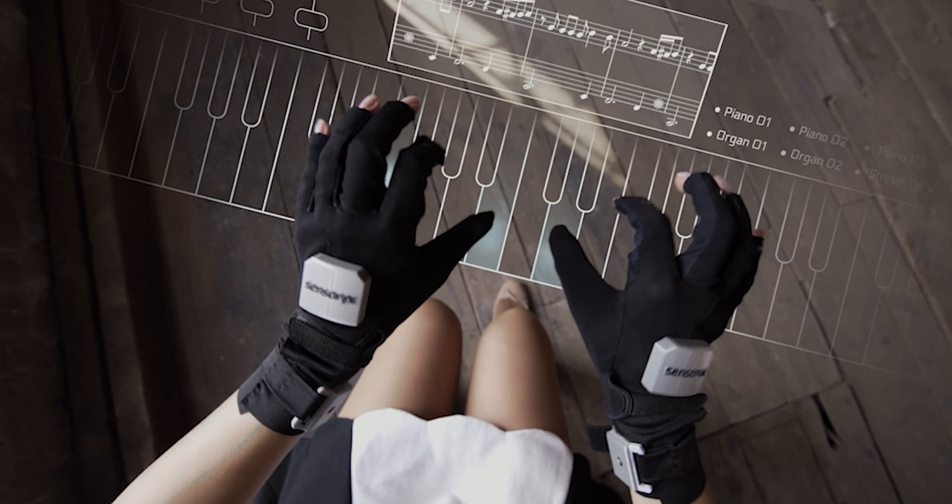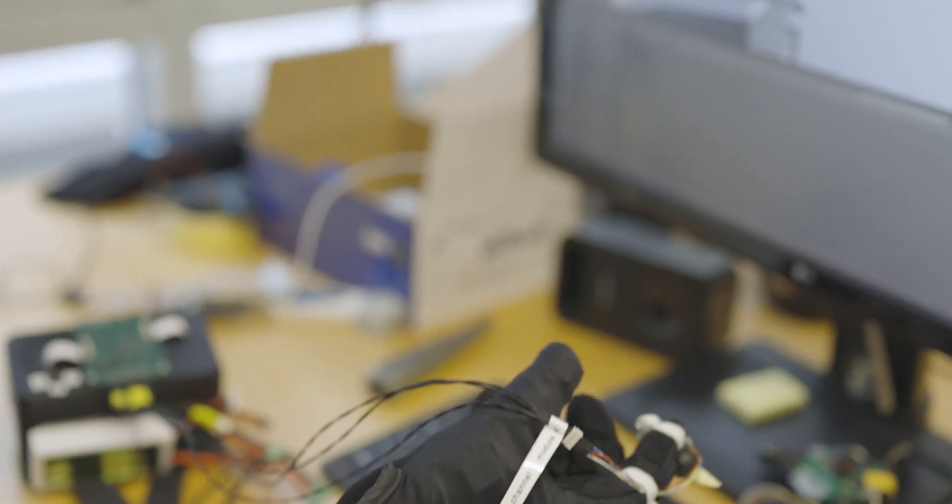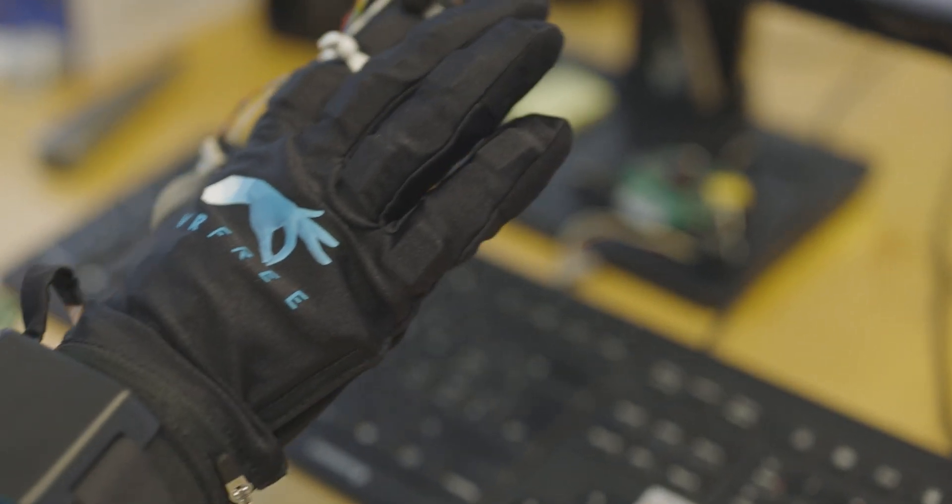Over the years we also realized that a significant part of interaction is feedback. You want to feel the virtual scenes, the virtual objects, and only adding vibration to the glove doesn't really cut it. It's not convincing enough.